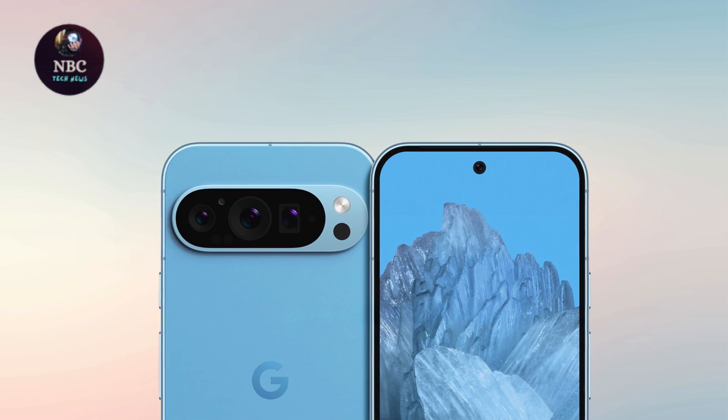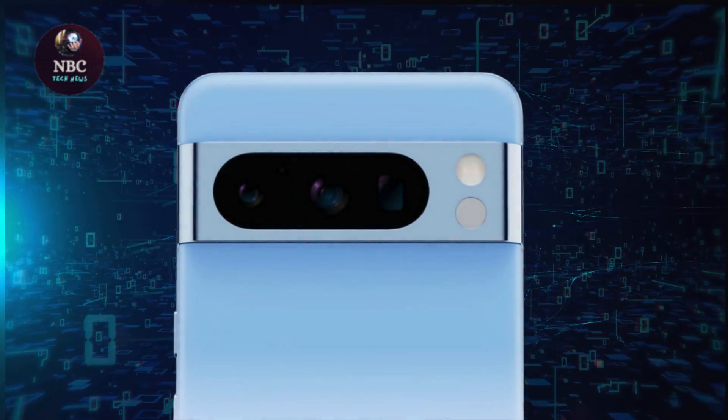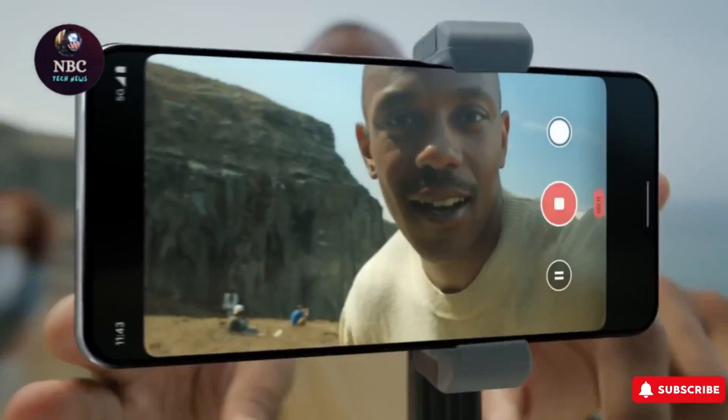One notable departure from its predecessors: the Pixel 9 Pro is said to boast a distinctive rounded pill-shaped camera bump, a departure from the elongated bump seen in the Pixel 8 series.